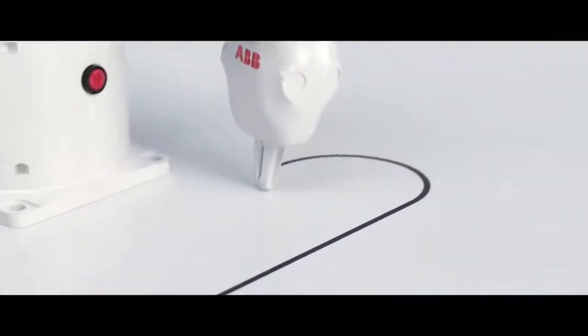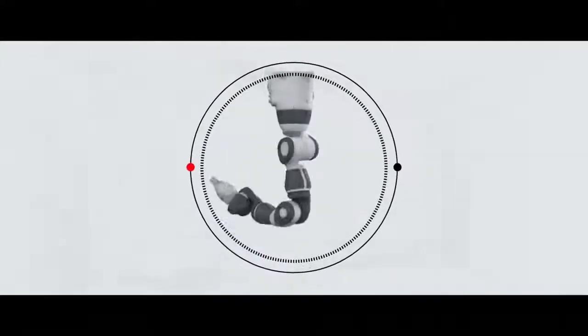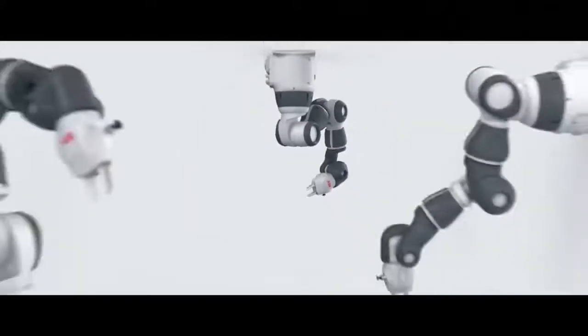Yumi's compact and lightweight design — under 10 kilos — and support for ceiling, table, and wall mounting enables rapid installation and deployment with minimal interruption to operations.